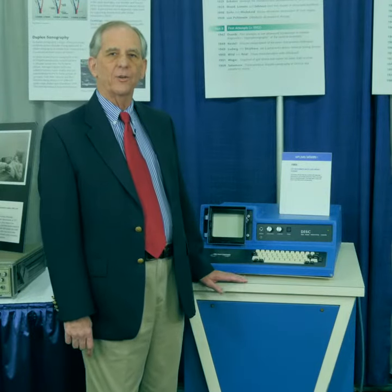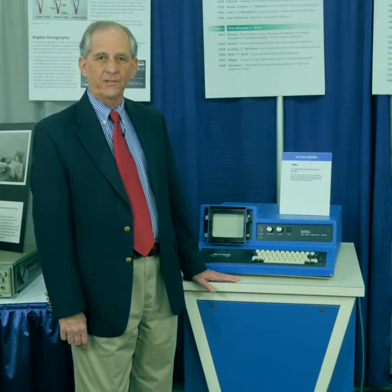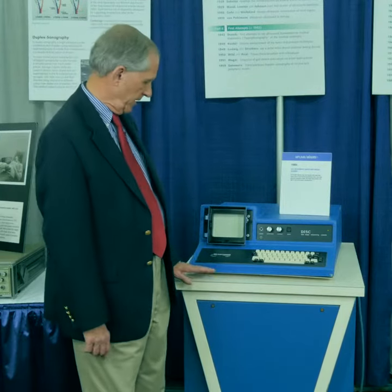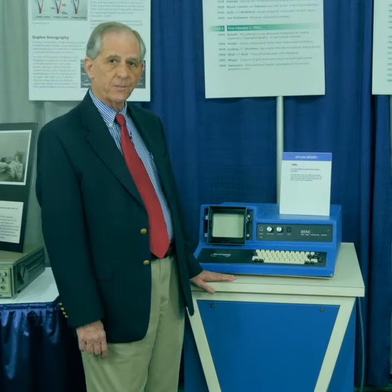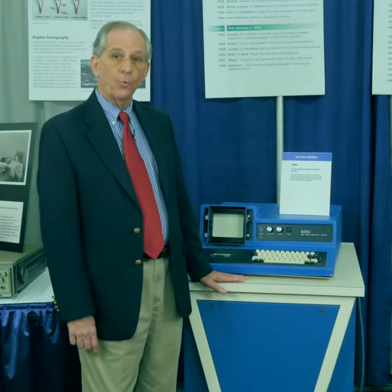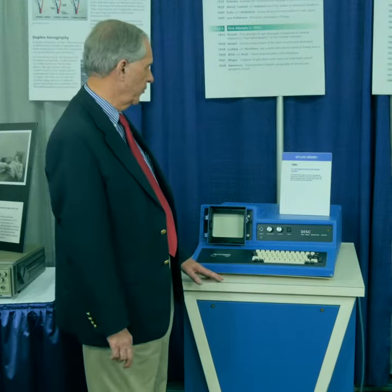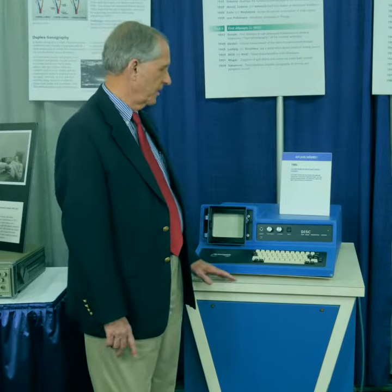With the last item of equipment on this display, we now enter the 1980s. This was built by a company called Life Instruments. It is old technology in the sense that it is a water path scanner, and it's intended for the imaging of the breast.